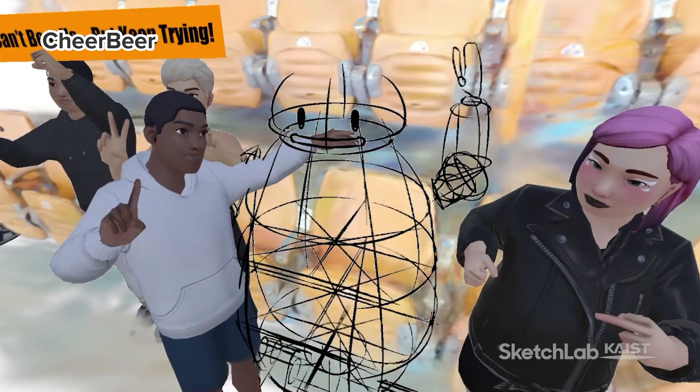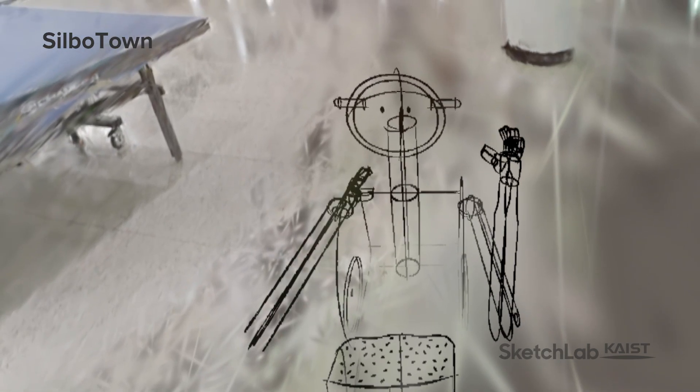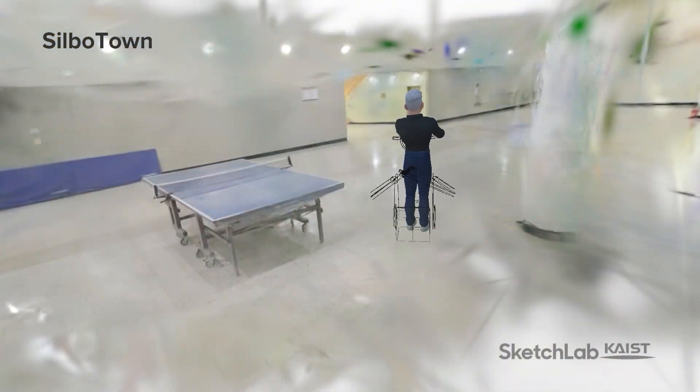CheerBeer, the enthusiastic robot to energize sports events. PenGuard, the vigilant robot to look after school children outside the home. And SilboTown, the transforming robot to assist with mobility for the elderly.